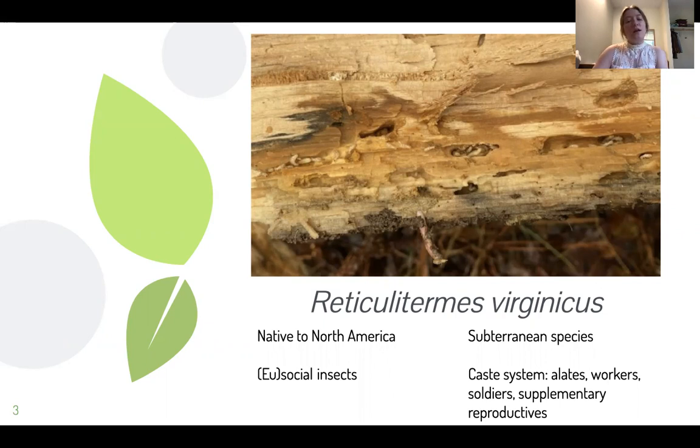And then there are soldiers to protect the colony, and supplementary reproductives that assist the king and queen with laying eggs. It is necessary to carefully observe the alates or the supplementary reproductives to determine the species of the colony. Because none of these castes were available during our initial collection, we assumed they were Reticulitermes flavipes, but it was later found that they were identified as Reticulitermes virginicus.